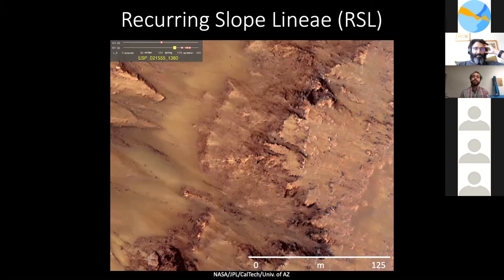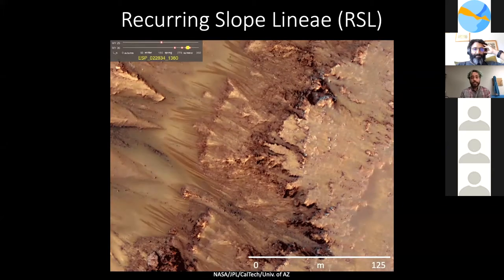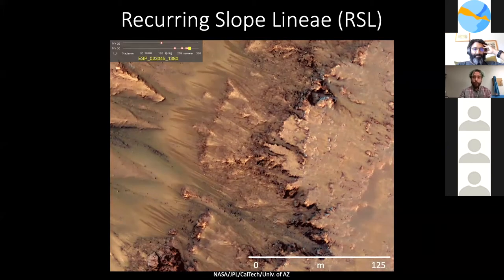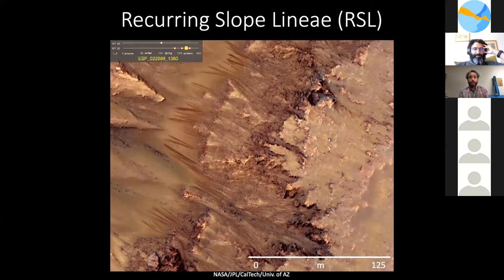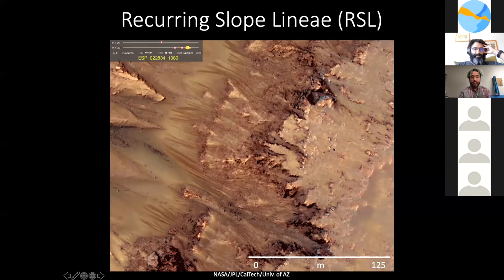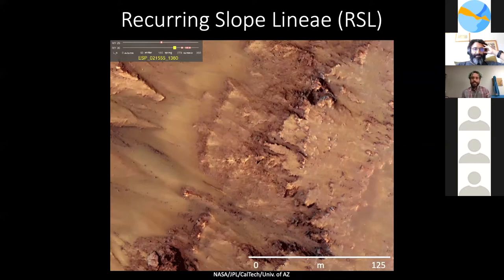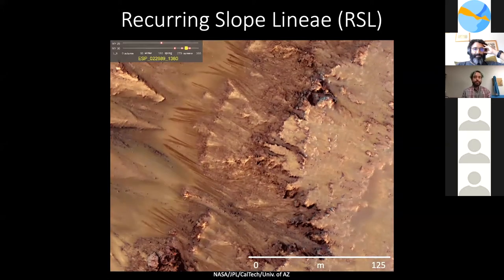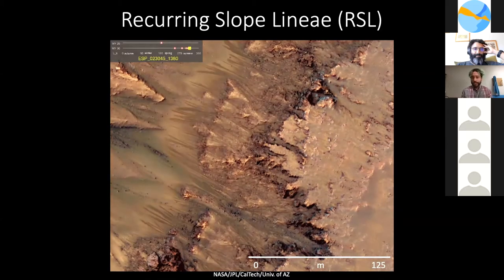Here is a series of orbiter images taken of the steep edge of Newton Crater, Mars, by NASA's HiRISE Mars Reconnaissance Orbiter. Warm season narrow dark flows called Recurring Slope Lineae, or RSL, appear to extend away from lighter-toned bedrock outcrops down steep 24 to 40 degree slopes and onto the crater basin. The series spans from late spring through the summer of one Mars year — about 15 months.